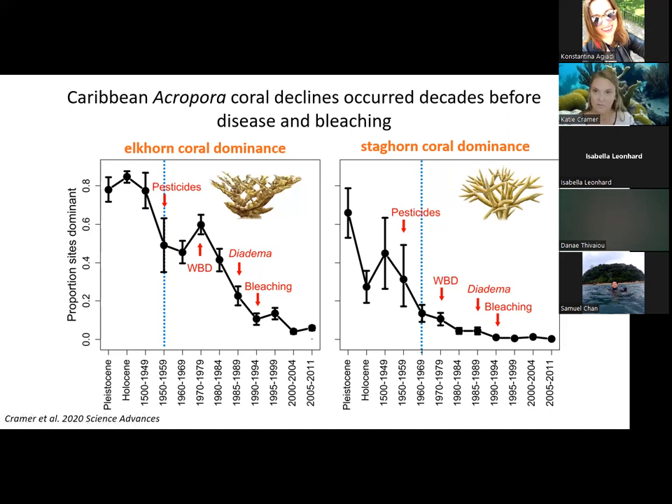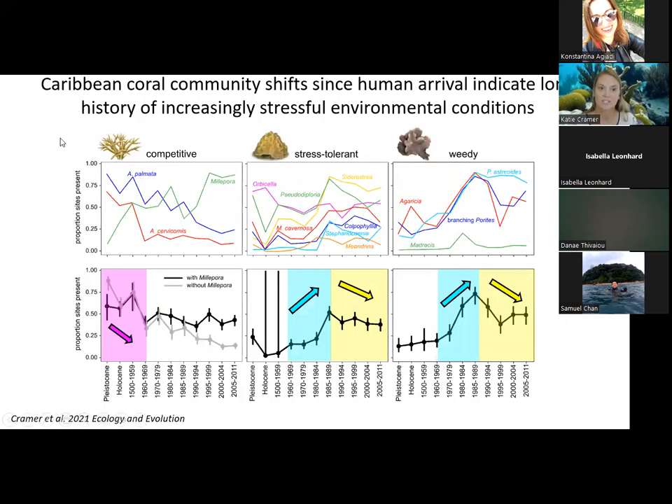A similar compilation of paleohistorical and modern survey data groups coral species into life history categories — competitive, stress tolerant, and weedy — and shows that Caribbean coral community shifts since human arrival indicate environmental conditions have become increasingly stressful through time. The Caribbean coral communities were transformed via a three-step process: first, the loss of the competitive corals that occurred by the 1960s; then, once the Acropora corals were lost, stress-tolerant and weedy corals began increasing through the mid-1980s; and then around 1990, even these hardier corals began declining from coral disease and bleaching.